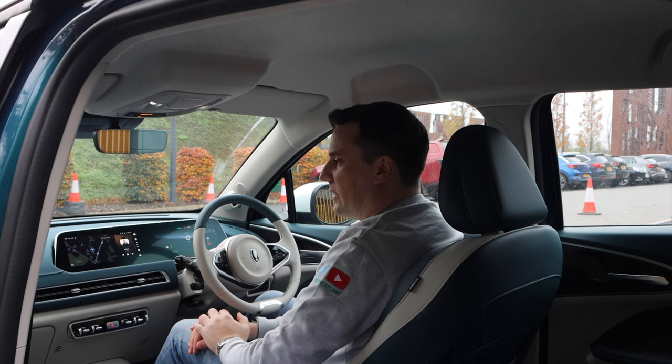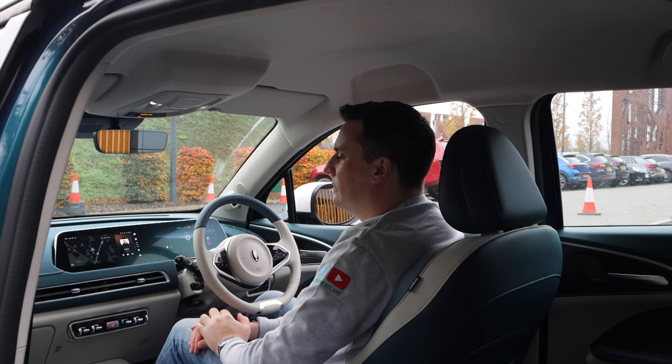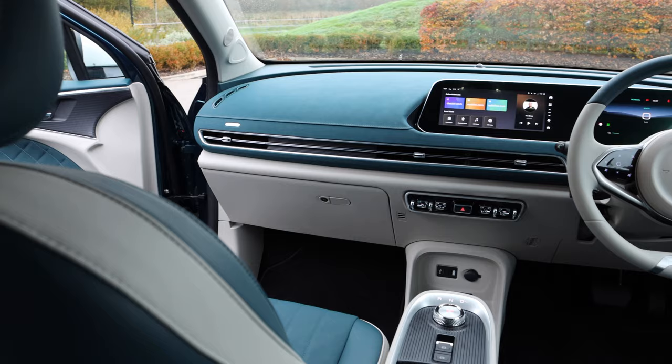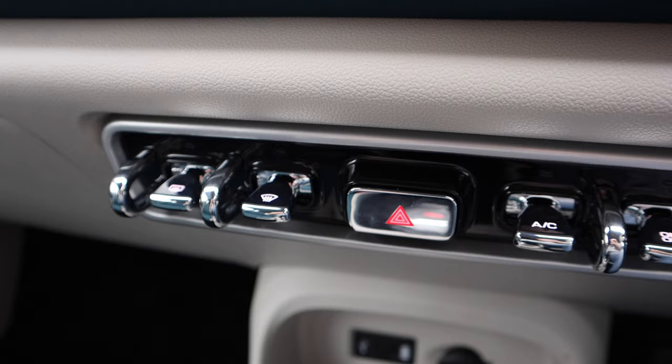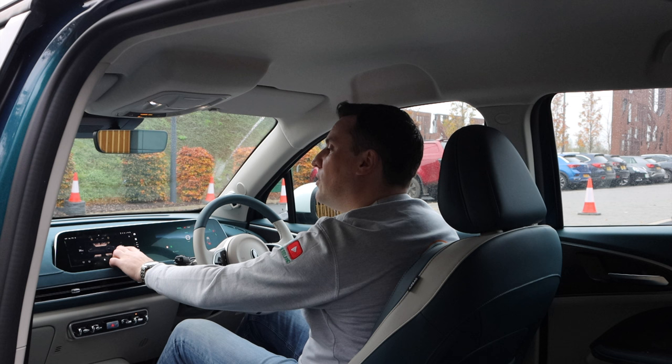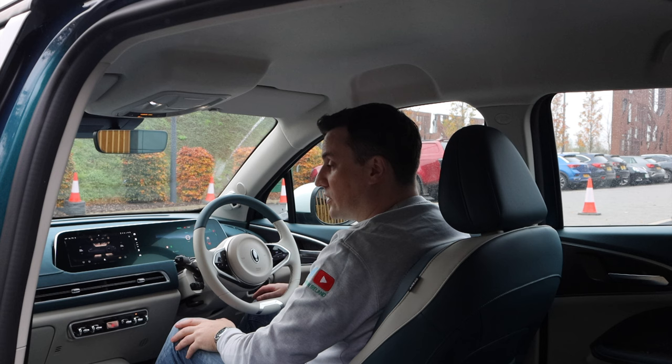We're going to try the voice assistant. 'Hello Aura — put down the driver window.' [window operates] 'Hello Aura — close the driver window.' [window operates] Very impressive voice assistant functionality with natural language commands.